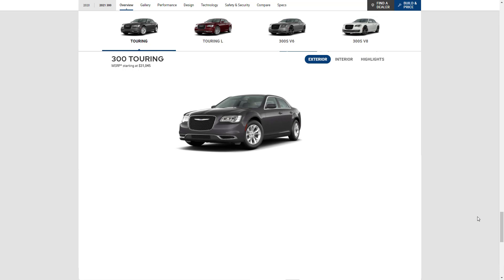Two packages are available for the Touring to enhance its looks from the outside. The Chrome Appearance Package includes chrome exterior trim elements, while the Sport Appearance Package substitutes a blacked-out treatment. Both add 20-inch wheels.